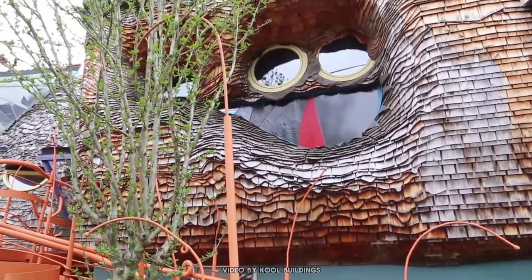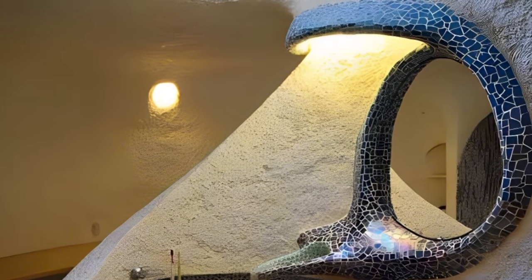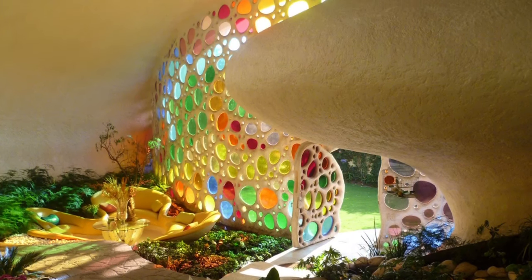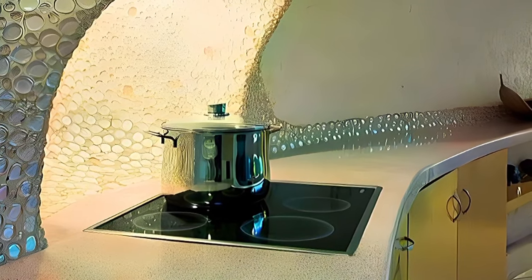Heliodon, France. Have you ever imagined living in a giant sundial? Well, now you can with the Heliodon in France. This architectural marvel, designed by architect Éric Waguet, resembles a massive three-dimensional sundial, designed to capture solar energy in winter and reflect it in summer. It's eco-friendly to the max. Inside, open spaces and spiral staircases lead to rooms on different levels, while sunlight creates a cozy atmosphere. The Heliodon combines ancient time-measuring techniques with innovative design, proving that sustainability can be creative. Grab your sunglasses and come visit this unique house.